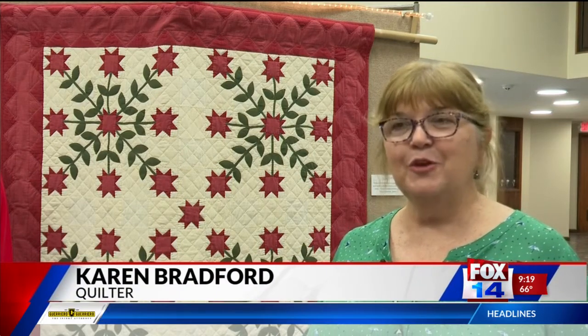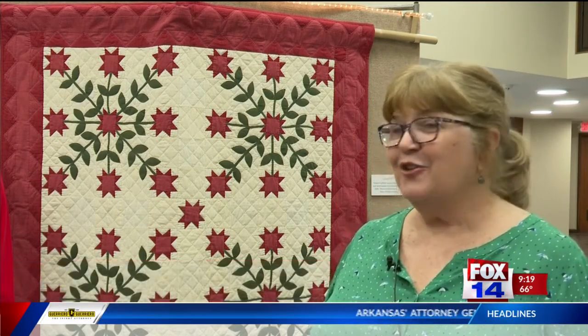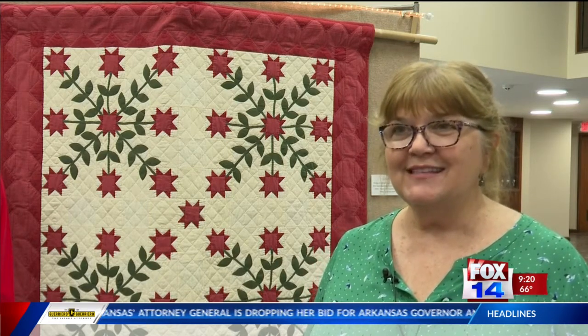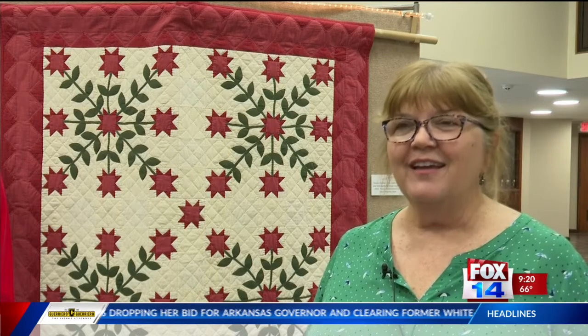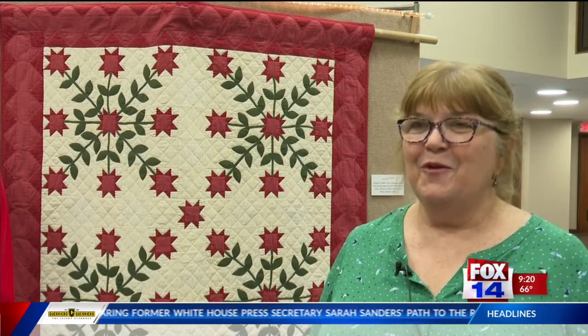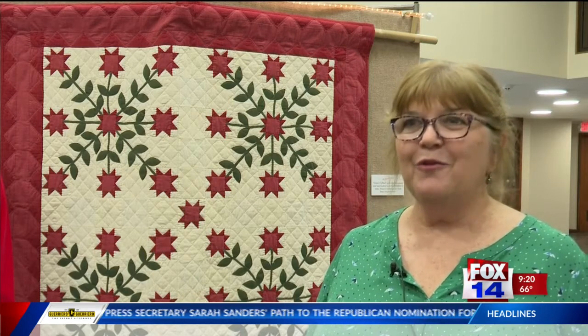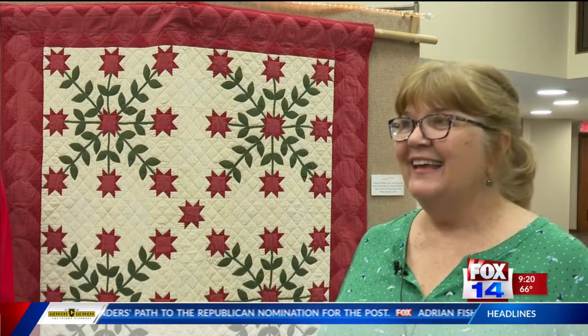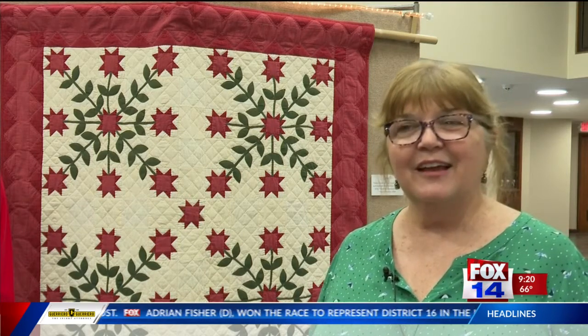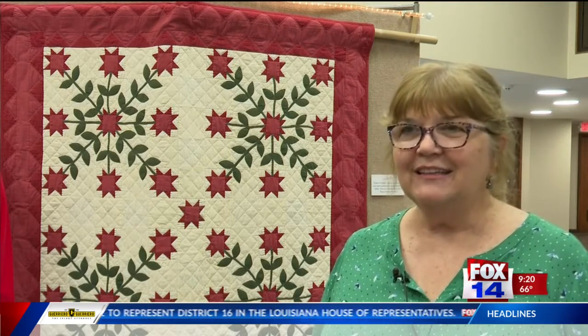The quilt behind me is one I saw in a magazine, and I said, oh, that's beautiful, I would like to make that. I started cutting out all the pieces, and it ended up with a zillion pieces. It was appliqué, and I wasn't used to appliquéing. The more I did it, the more I thought, what in the world have I done? And then it ended up being this beautiful thing that I didn't think I could ever get done, and it's called Carolina Lily.